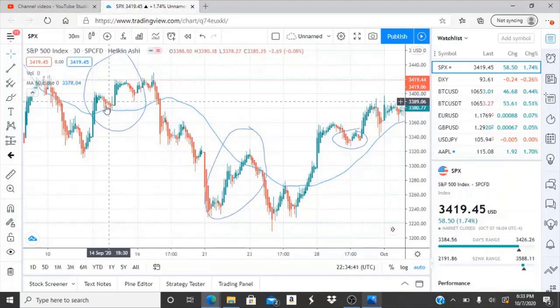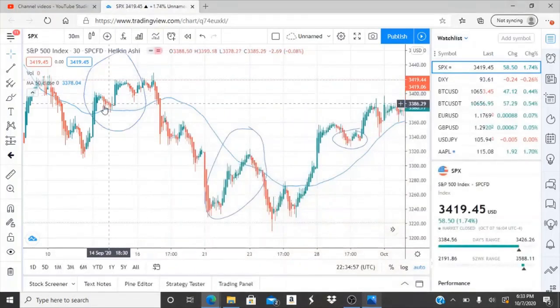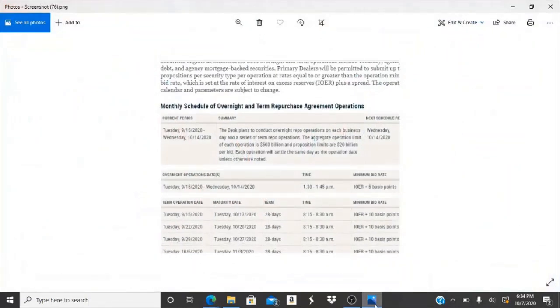Here we are with one of the first pumps on the scheduled dates. The last release was on September 14th, and the next one's coming up on October 14th — about a week from now. On the 15th they scheduled it, and as you can see, this is the 14th and that big green bar on the 15th — it rose up. On the 14th we were at around 3,384 and it rose up to 3,420. That's a 40-point rise on the S&P 500, creating a catalyst for individual tickers to rise 30 cents to three dollars.